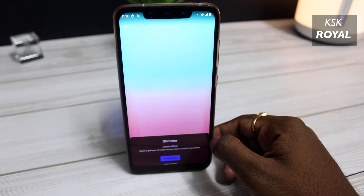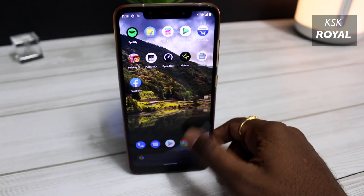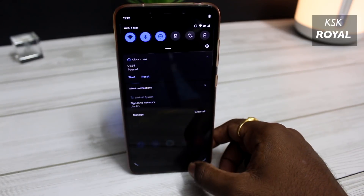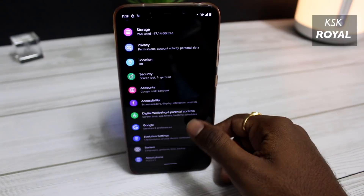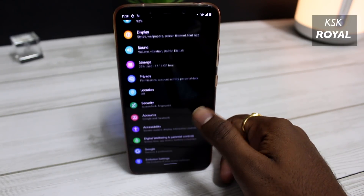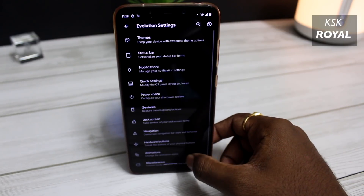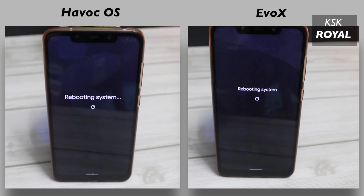Now let's get into the ultimate speed test comparison, where I am going to test the potential strength of these two ROMs, which includes a boot up test, a network speed test, and lastly the app opening test. By the end of this video, you will find out which ROM performs better. Moving on to the first round — boot up test. In this test, I will reboot the device on both ROMs and see which one boots up faster on the Poco F1.